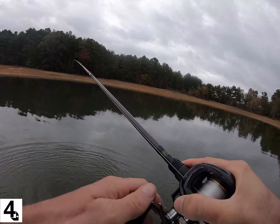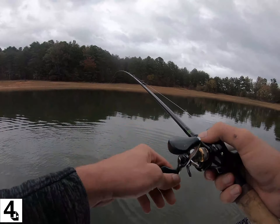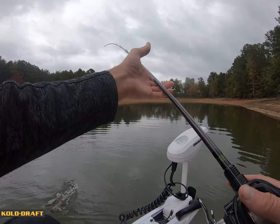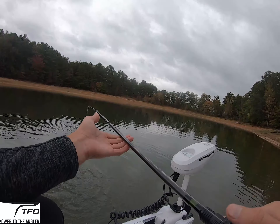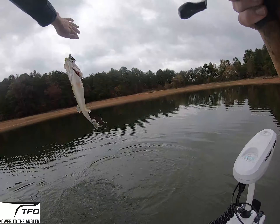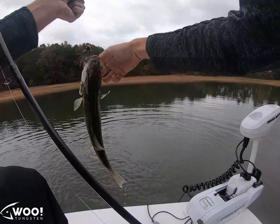I wasn't recording, but I started to swim it back and he drilled it. This isn't a bad spot. I stopped it right next to the boat and he drilled it on the top. That's better — it's getting a little better.